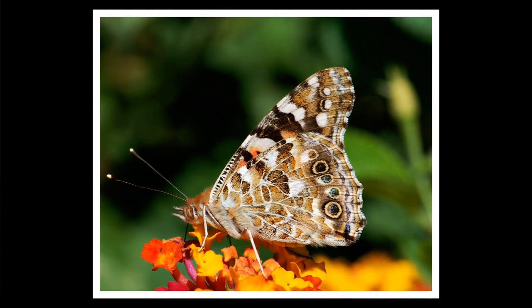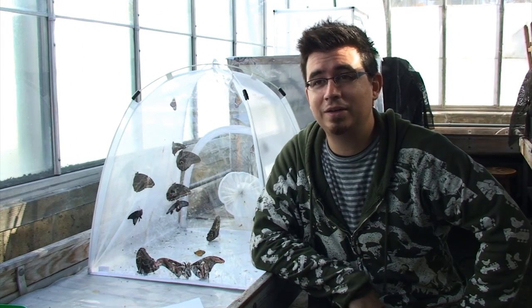The painted lady is an orange and black butterfly. It's really small. It can be found on almost all continents except for Australia and Antarctica.